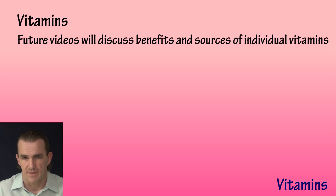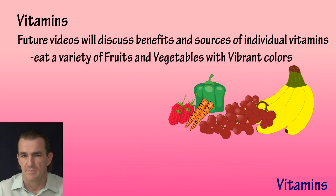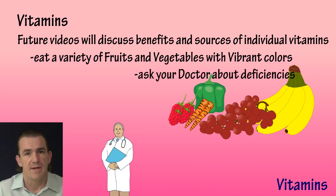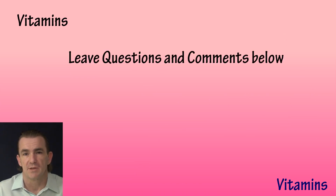We'll be discussing the benefits and sources of individual vitamins in future videos. Keep in mind that eating a balanced diet can be difficult, so try to eat a variety of fruits and vegetables with vibrant colors to consume all the vital nutrients your body needs. You can ask your doctor about vitamin deficiencies and alter your diet or supplementation if needed.